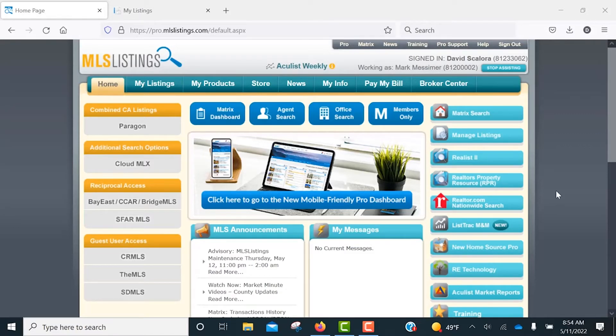In this listing management how-to video, we'll look at changing the status of an active listing to pending and sold. To begin, click on the Manage Listings button from the MLS Listings Pro homepage.